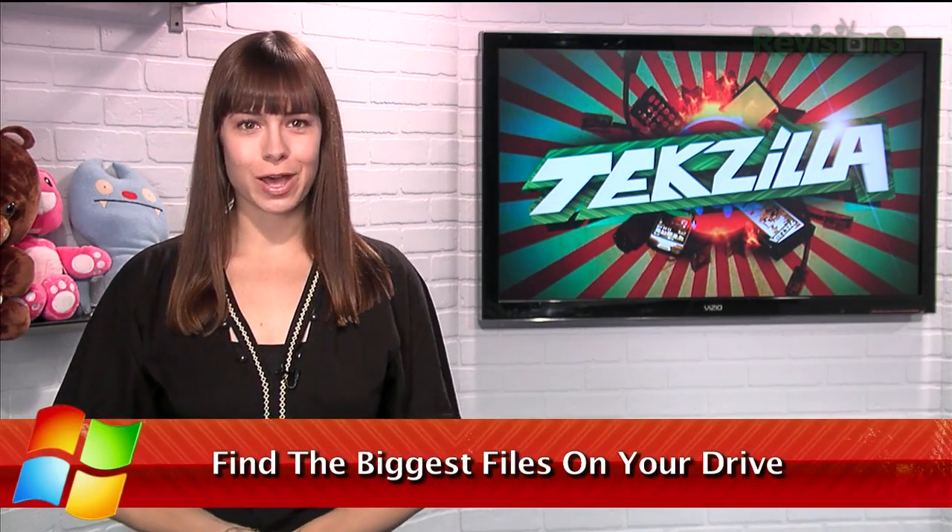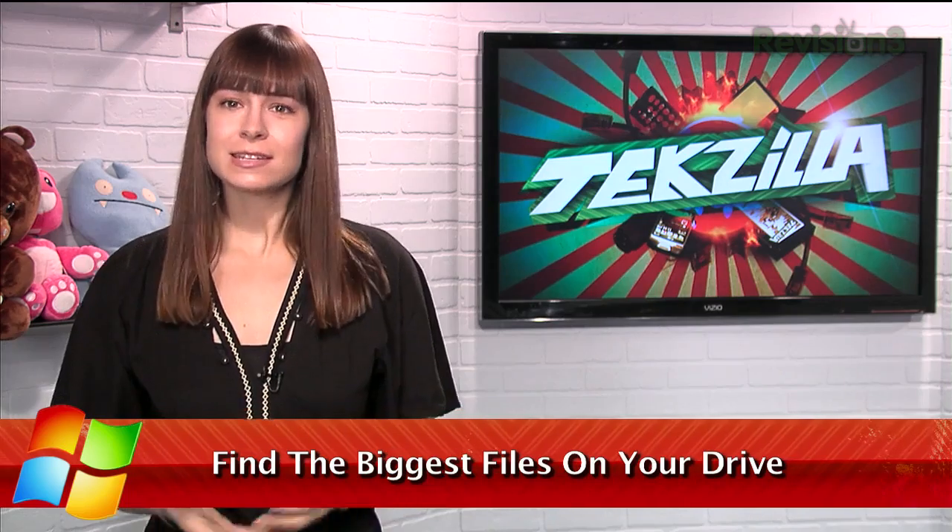Welcome to Techzilla Daily, I'm Veronica Belmont. We've shown off a few apps that will show you how your hard drive space is being used to help with clearing out files more efficiently. But if you don't want to deal with digging through charts and trees, I have an app that takes a different approach.